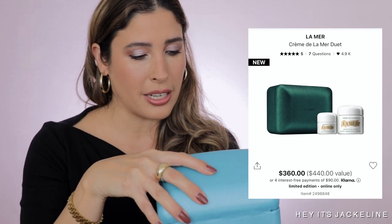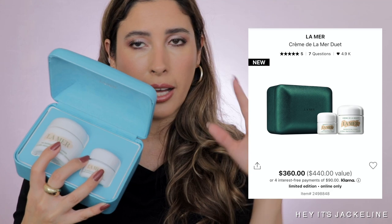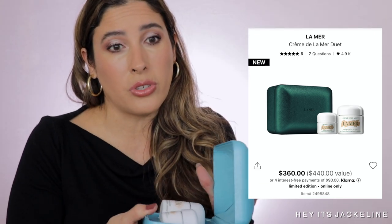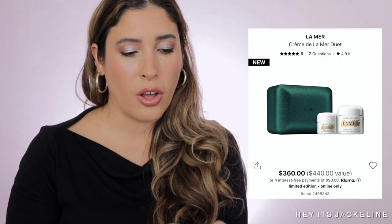If you like La Mer or have been wanting to try it, these gift sets are of really good value. The value is $440, but you pay $360. They have the moisturizing soft cream version and the Crème de la Mer duet — the traditional slightly thicker cream. You get two ounces of cream plus an additional 0.5 ounces. The coffret is really pretty, sturdy, and excellent for gifting — you just need a bow on top and it's perfectly done. Both versions — the soft cream and the Crème de la Mer — are available.